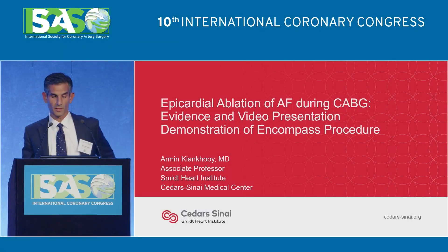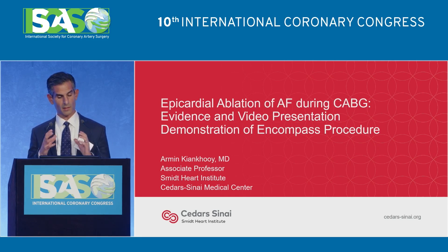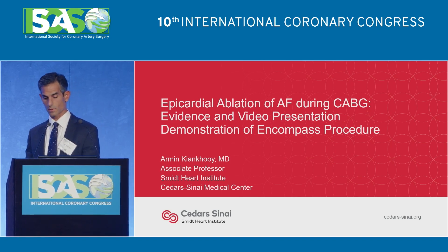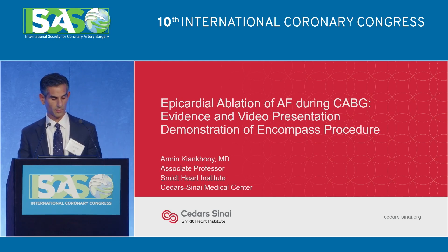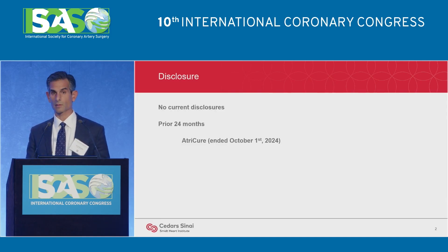Dr. Kankui, thank you so much for the invitation. I've narrowed down the talk to evidence and video presentation demonstration of the Encompass procedure only for the sake of time. I'm happy to go over PBI and convergent as well, but this really blends together nicely with the talks we've already heard this morning from Dr. Lyons and Dr. Gyllenhaal. Here are my disclosures.